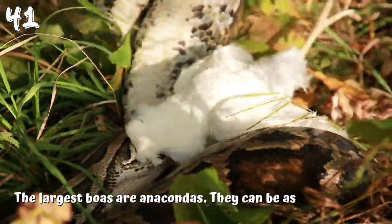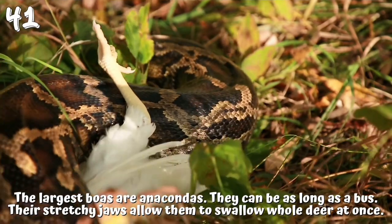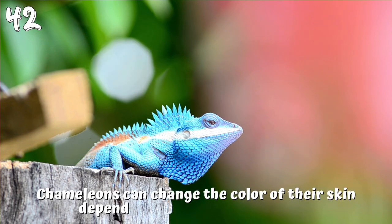41. The largest boas are anacondas. They can be as long as a bus. Their stretchy jaws allow them to swallow whole deer at once. 42. Chameleons can change the color of their skin depending on their surroundings.